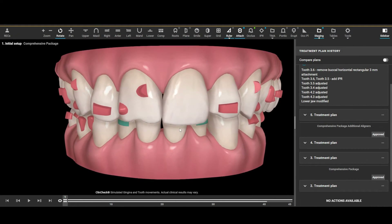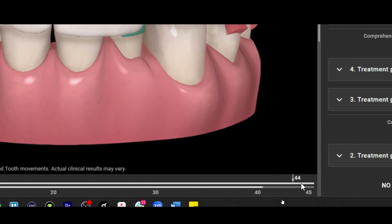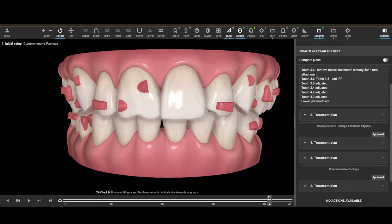One thing I want you to pay attention to is what's called passive aligners. If you look at the screen on the bottom right you'll see it says upper arch active aligners, lower arch passive aligners. We've asked the technician to give us — in this case four, though previously we could get five — passive aligners. These last four trays are identical to one another, with no changes or movements. This gives the patient something to wear while we're getting a new batch of aligners at the end of this set.